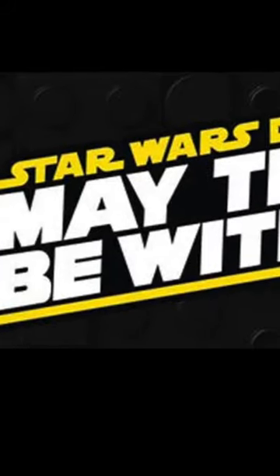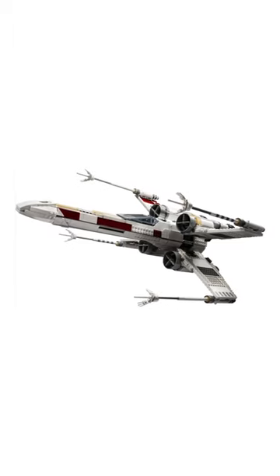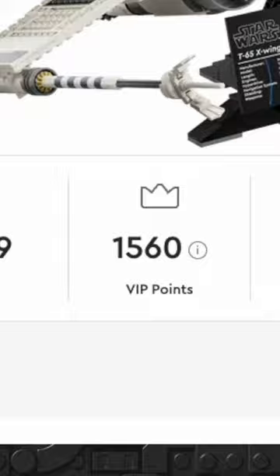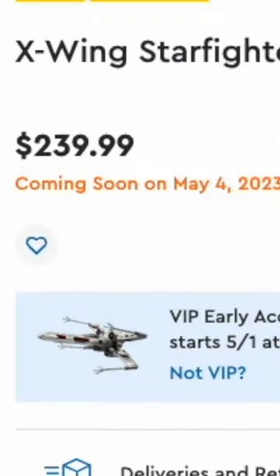LEGO just officially revealed the brand new May the 4th UCS set, and it's none other than another UCS X-Wing. It's set number 75355, contains 1,949 pieces, and releases on May 1st for $240.